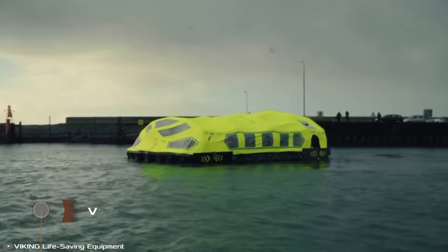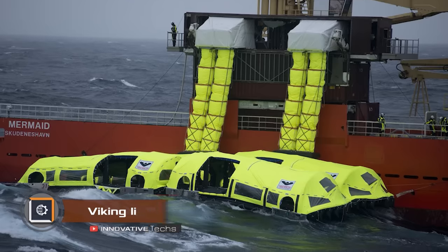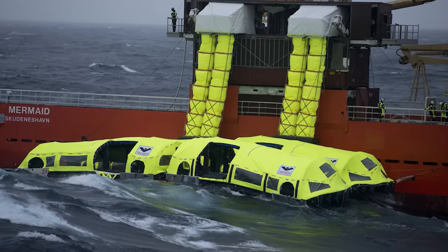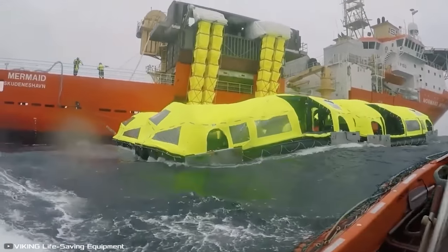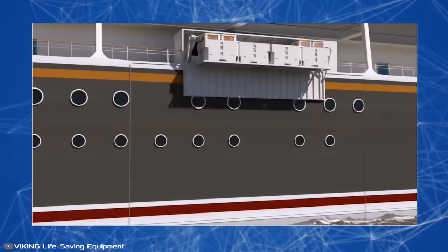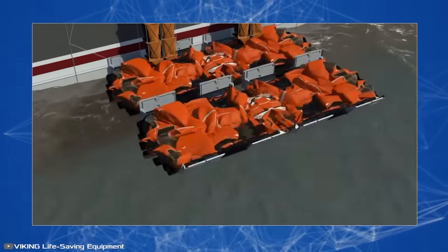The Lifecraft system is a unique evacuation system for ships. Lifecraft consists of four self-propelled lifeboats, each capable of carrying 203 people, along with a storage and launch unit either on deck or integrated into the ship's side. During a disaster, the system allows a total of 812 passengers and crew to quickly leave the ship.